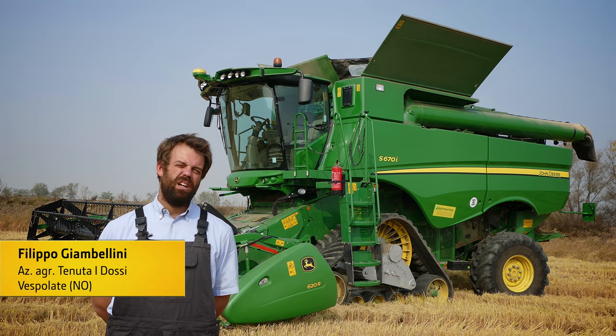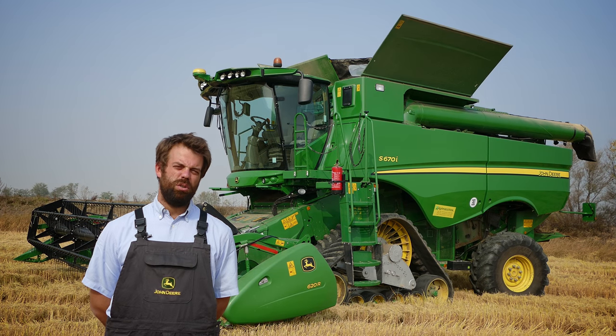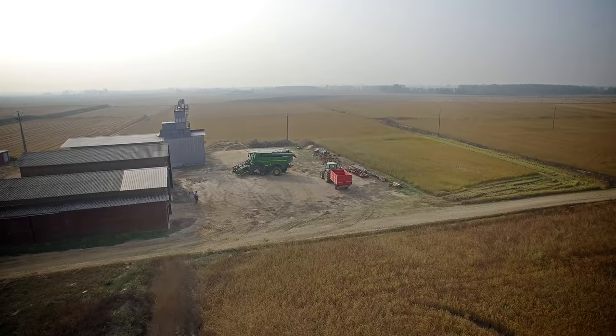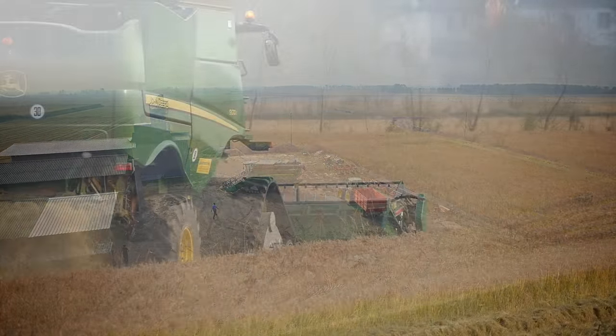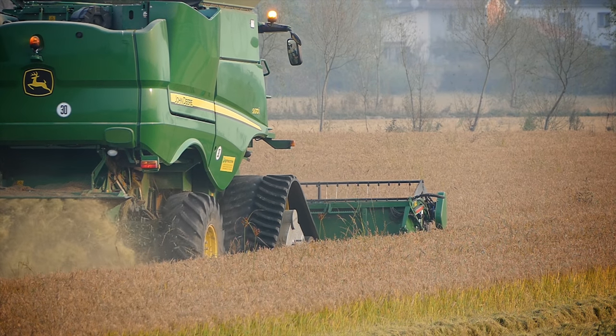Gestisco la Tenuta ai Dossi a Vespolate, un'azienda complessivamente di 180 ettari che conduciamo io, mio zio e i miei cugini. Abbiamo 170 ettari a riso e 10 ettari tra soia e mais.